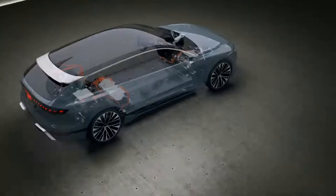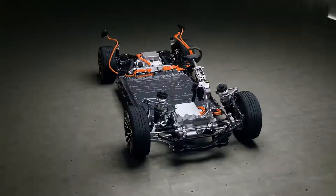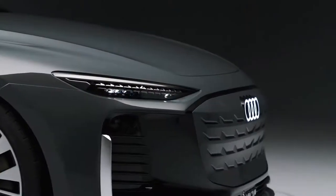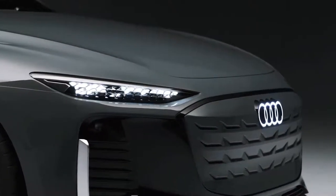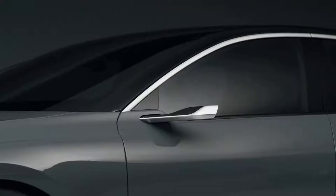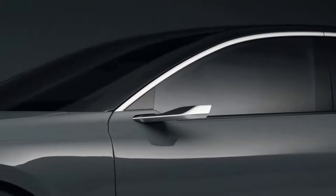PPE, which stands for Premium Platform Electric, means premium technology for the drivetrain, suspension, and electronics, and the highest quality for the core segments within the Audi product portfolio. There will be models in the B, C, and D segments based on PPE. Therefore, PPE will be the technical backbone for our new electric fleet — from mid-size to the luxury class.